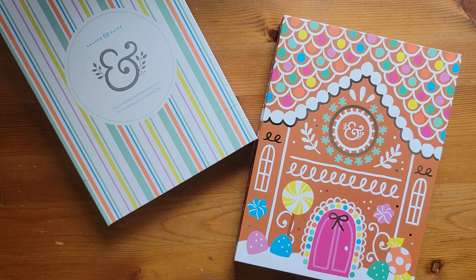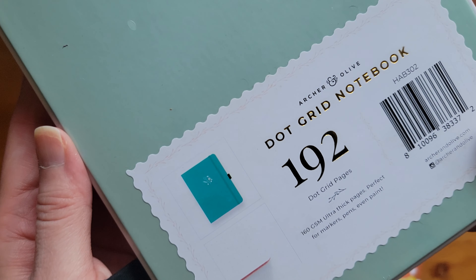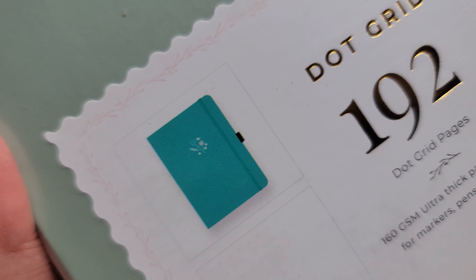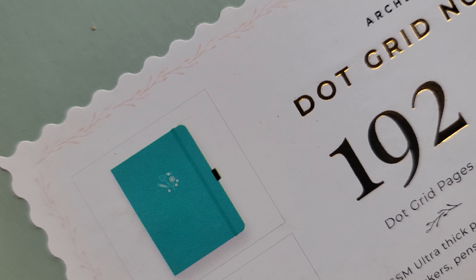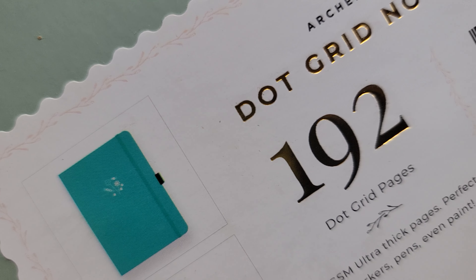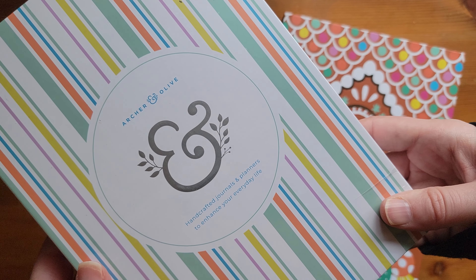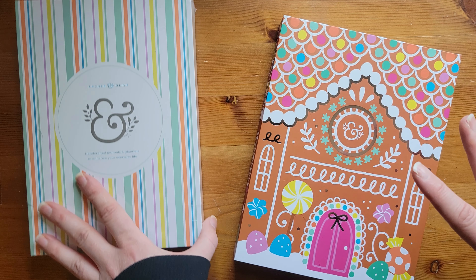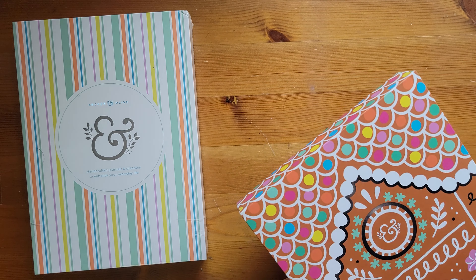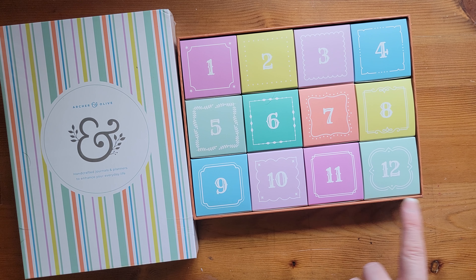I have not opened the Advent calendar yet. So it comes with a journal, and it is still in the box, still in the plastic. You can see this one on the website — it's a little like candy in a deep teal. It's an A5 dot grid. So that is the notebook that comes in the Advent calendar. And then you have this box here, which has all of your 12 days, your little countdown.